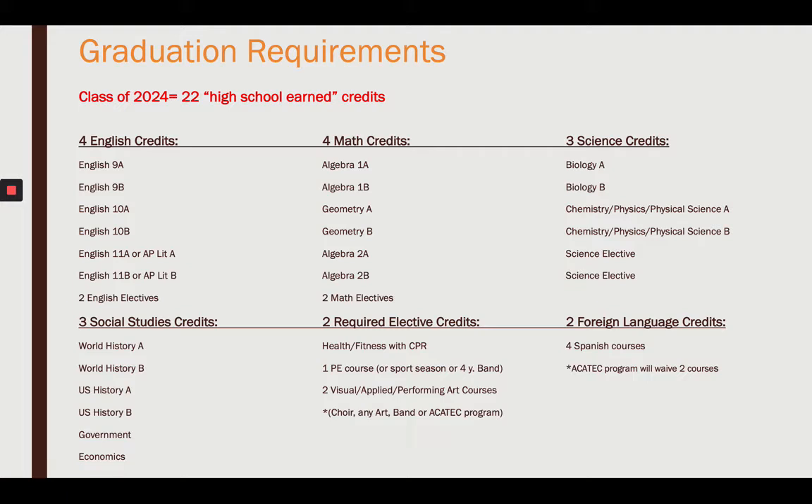Lastly, you need two foreign language credits. We have Spanish in the high school: Spanish 1A, 1B, 2A, 2B, 3A, and 3B — you need four credits. If you don't want Spanish, you have the option of virtual courses such as sign language, French, German, or Chinese, as discussed in video number two. By going to the tech center in 11th or 12th grade, two of those credits can be waived. You have to have Spanish 1A and 1B, but going on to Spanish 2 can be waived by the tech center.